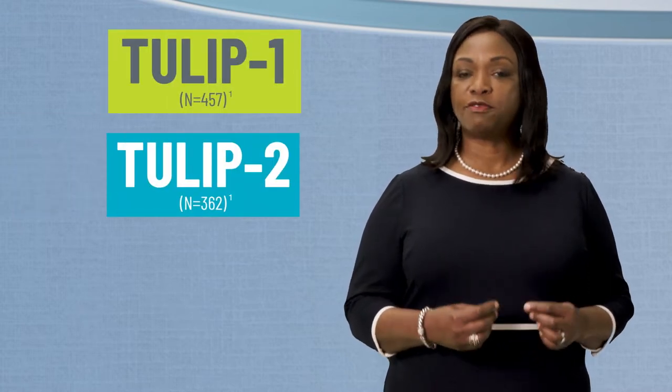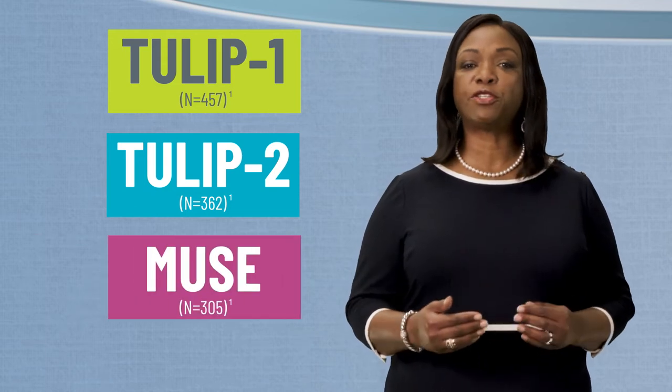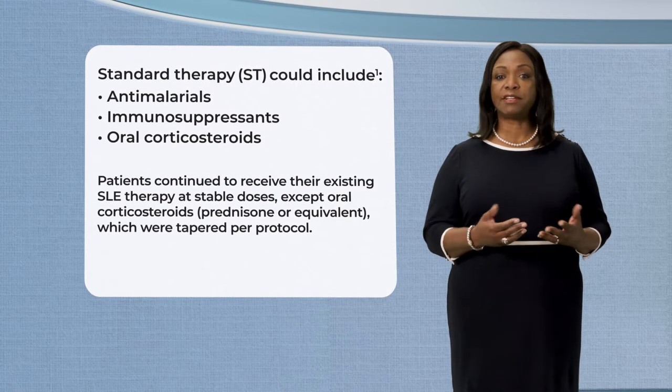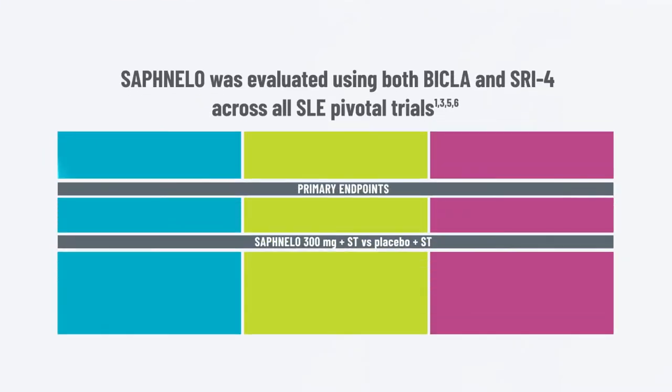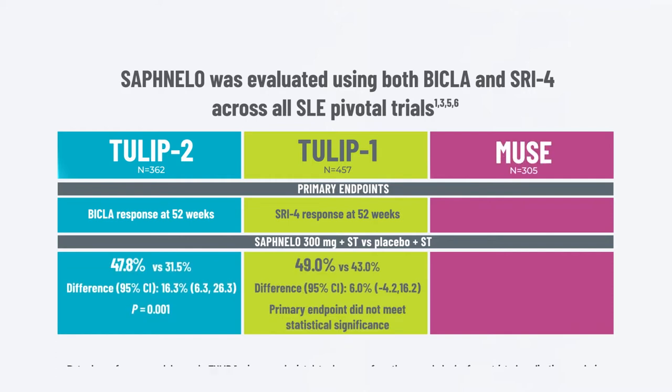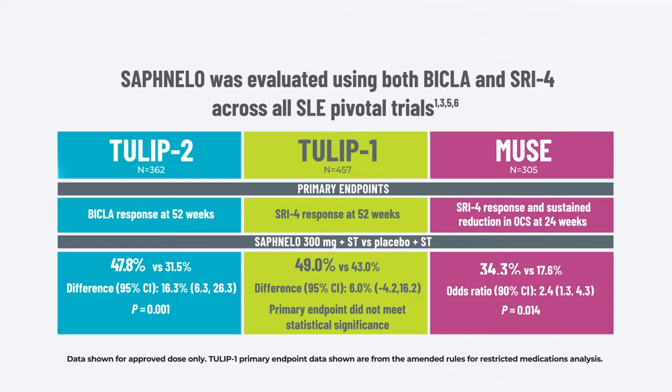The efficacy and safety of Safnello was evaluated in three 52-week multi-center randomized double-blind placebo-controlled studies. Tulip 1 and Tulip 2 were phase 3 studies and Muse was a phase 2b study. All studies included adult patients who had moderate to severe SLE who were receiving standard therapy. Safnello was evaluated across the clinical trial program using the BICLA and SRI-4 composite endpoints to assess clinical response. The primary endpoints for Tulip 2 and Tulip 1 were BICLA and SRI-4 responses respectively.